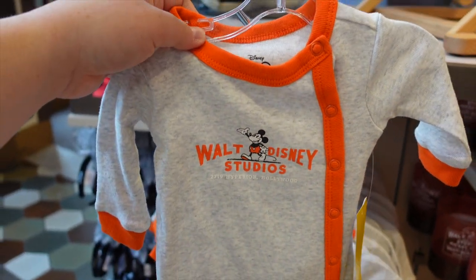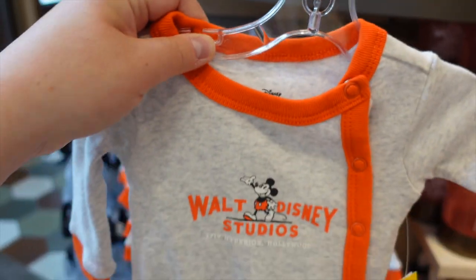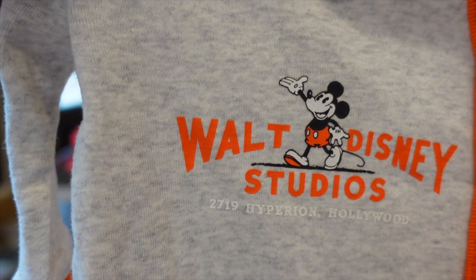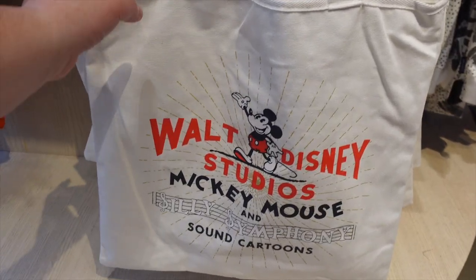This item wasn't seen on the very first day this collection launched at Disneyland Resort, but for $29.99 you can get this onesie in sizes all the way from newborn to 24 months. On the shirt itself it says Walt Disney Studios.